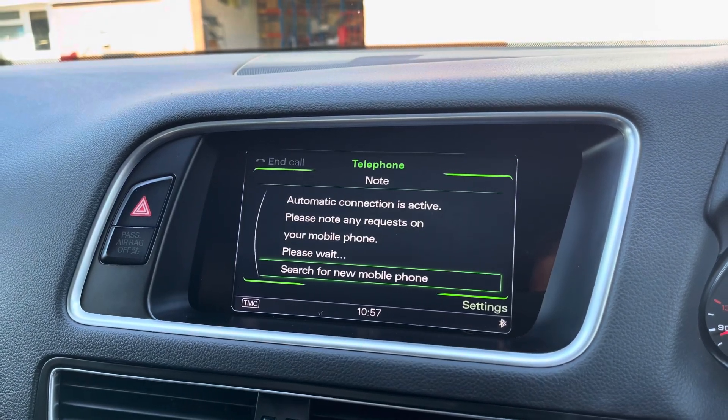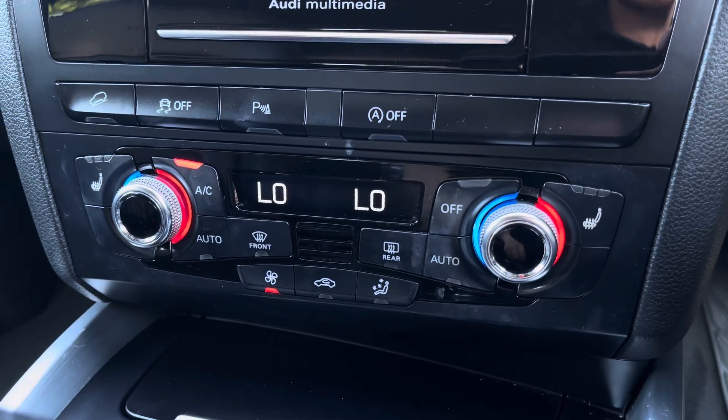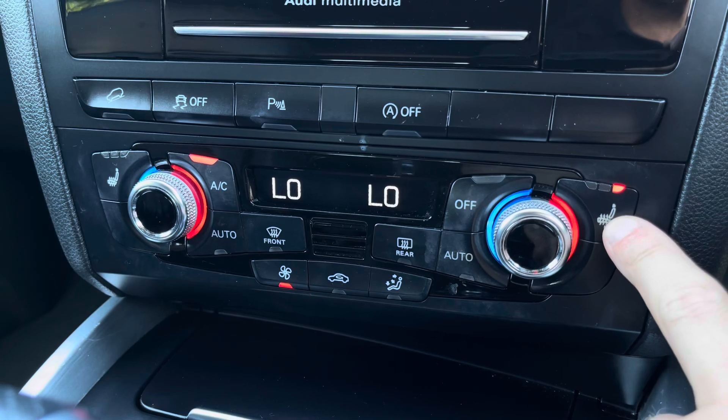Bluetooth can also be utilised to make or receive calls hands free. Just below, we have the simple to use climate control system which allows the driver to access features such as the heated seat function.